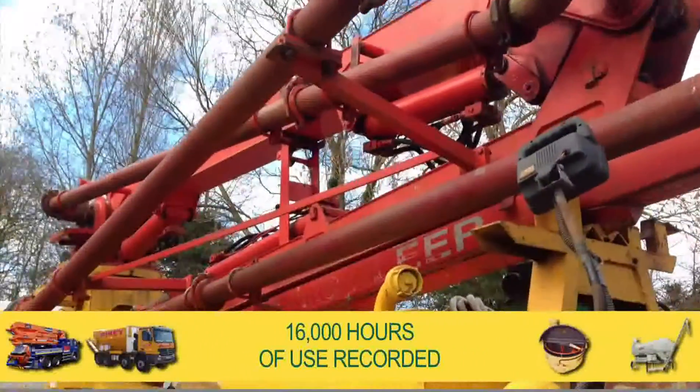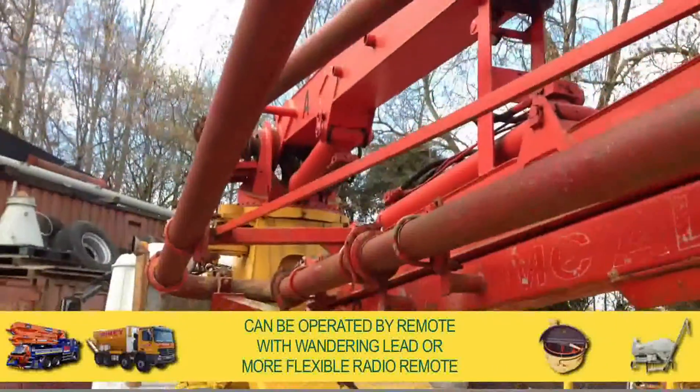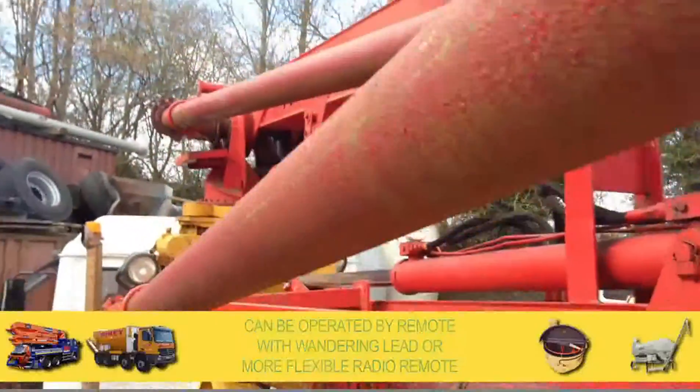With 16,000 hours recorded, the pump has been well maintained and can be operated by either the remote control with wandering lead or the more flexible radio remote.